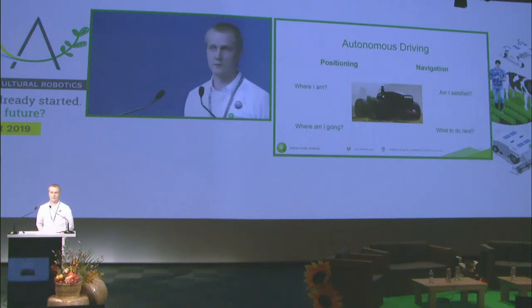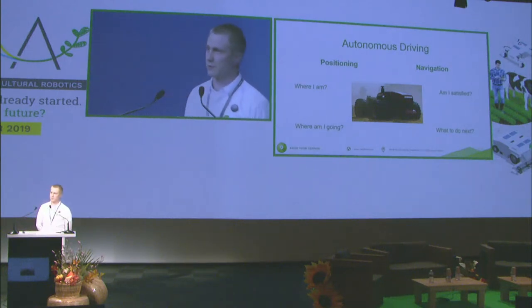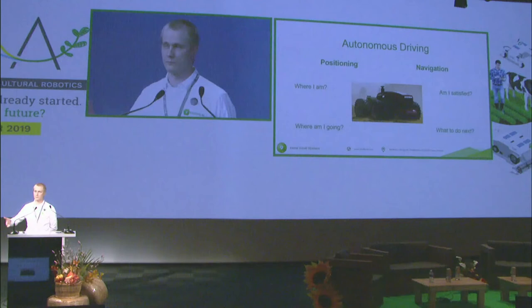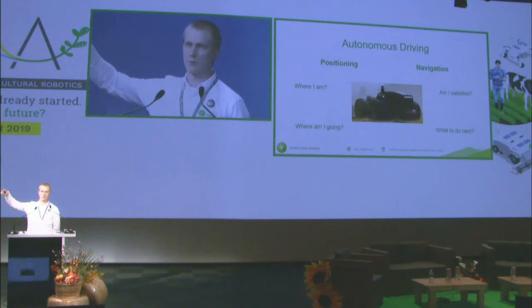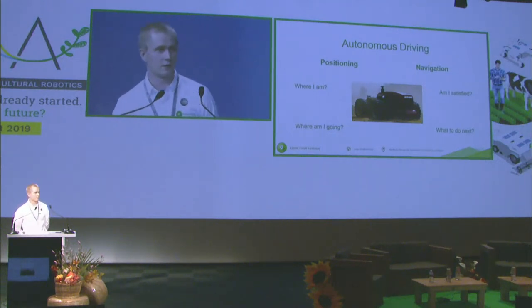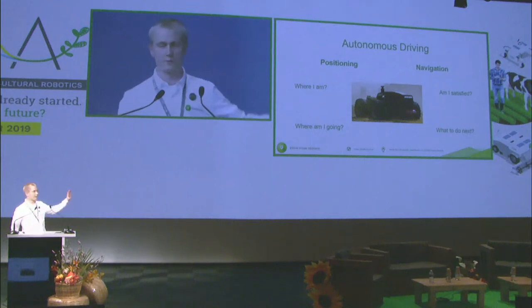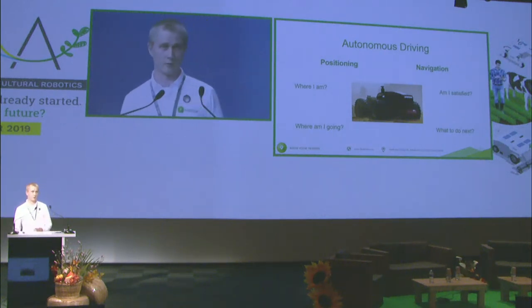Navigation typically includes navigation algorithms, control systems, and different approaches to solve this. In agriculture, the most typical use case is that there is some route plan you're supposed to follow — go to the end of the row, make the turn back, continue, and process the entire field. At Kindhelm, we are focusing on the positioning, allowing you to implement your own control system and navigation algorithms suitable for your vehicle.